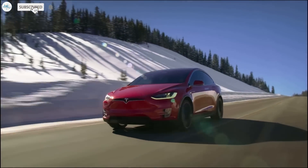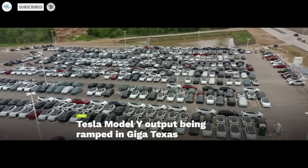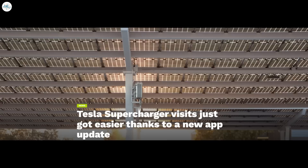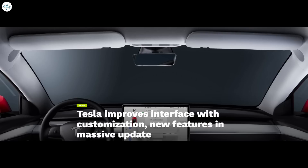Today we have brought you the latest Tesla news: Tesla Model Y output being ramped in Giga Texas, Tesla Supercharger network hits 45,000 milestone worldwide, Tesla Supercharger visits just got easier thanks to a new app update, and Tesla improves interface with customization and new features in a massive update. Let's get into all the details.